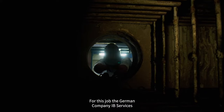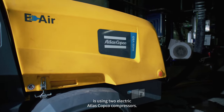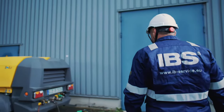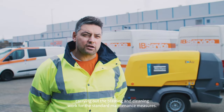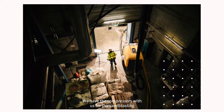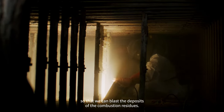For this job, the German company IB Services is using two electric Atlas Copco compressors. At the moment we are here at the biomass heating plant carrying out the blasting and cleaning work for the standard maintenance measures. We have the compressors with us for the sandblasting of the membrane walls and the combustion chamber so that we can blast the deposits of the combustion residues.